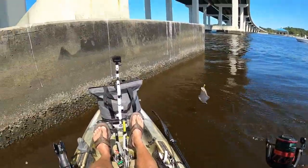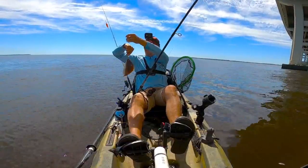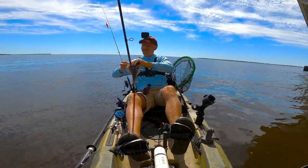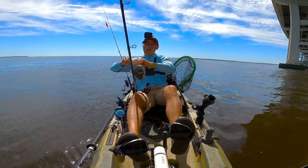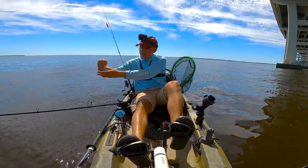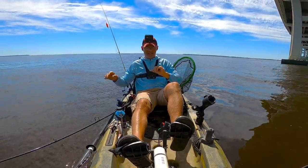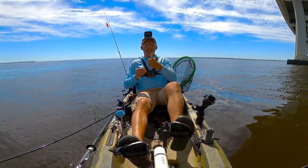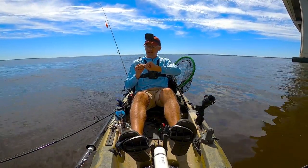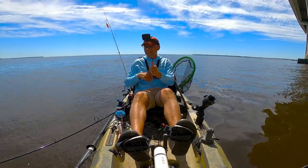A little tiny flounder — a little guy. That flounder flop, man, that hook went right through my thumb. I'm going to feel that tomorrow.